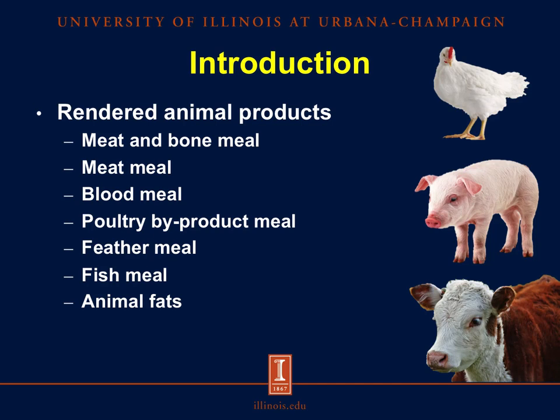Rendering results in several animal products that include meat and bone meal, meat meal, blood meal, poultry byproduct meal, feather meal, fish meal, and animal fats such as tallow, lard, and choice white grease. These ingredients are commonly used in diets fed to livestock, aquaculture, and pets. For the purposes of this presentation, we will focus on meat and bone meal.